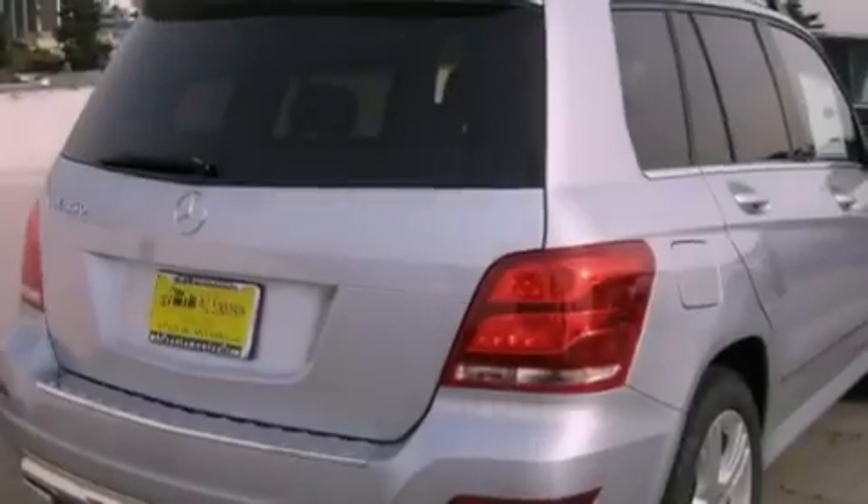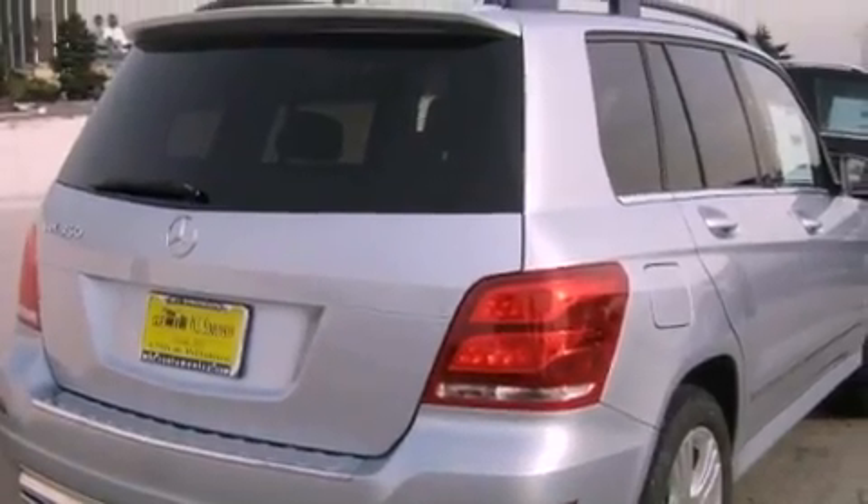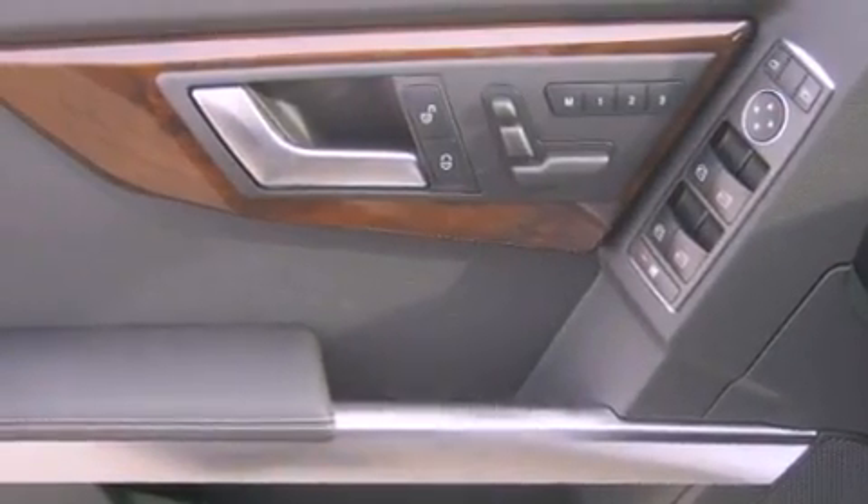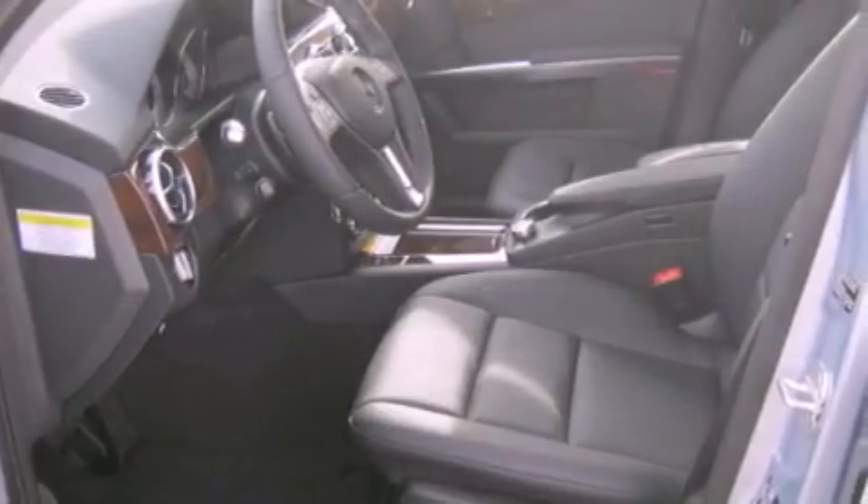Features include a steering wheel with memory settings, dual power seats, cruise control, a CD player, a leather-wrapped steering wheel, a passenger side vanity mirror, a security system, a traction control system, air conditioning with automatic climate control, and fog lamps.